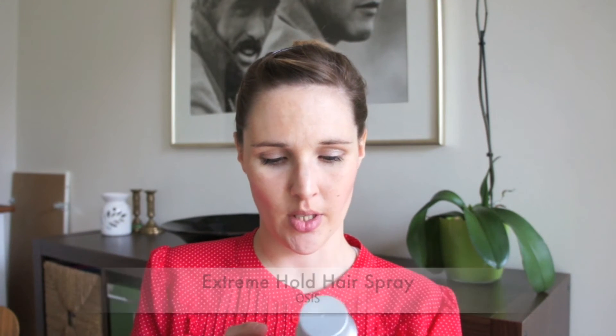Then I finished up a small size of the Extreme Hold hairspray from Ossys. I love the small sizes because I don't really use a lot of hairspray except if I have my hair up. It doesn't happen too often — it's so windy in Copenhagen that even a lot of hairspray is not worth it. There's nothing really special to say about it; it's just a hairspray.